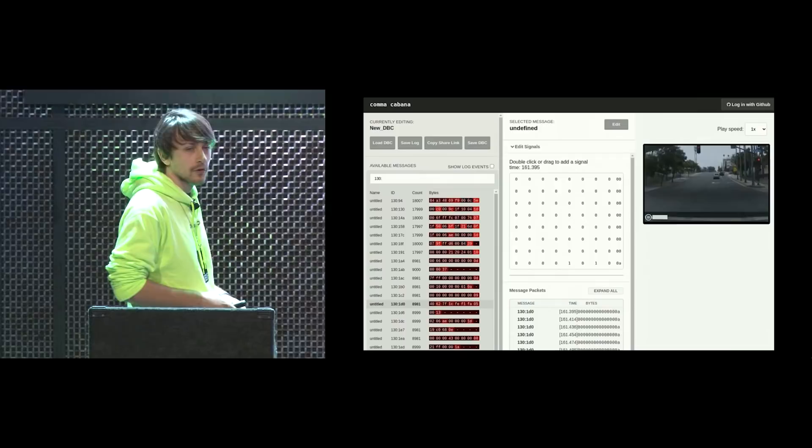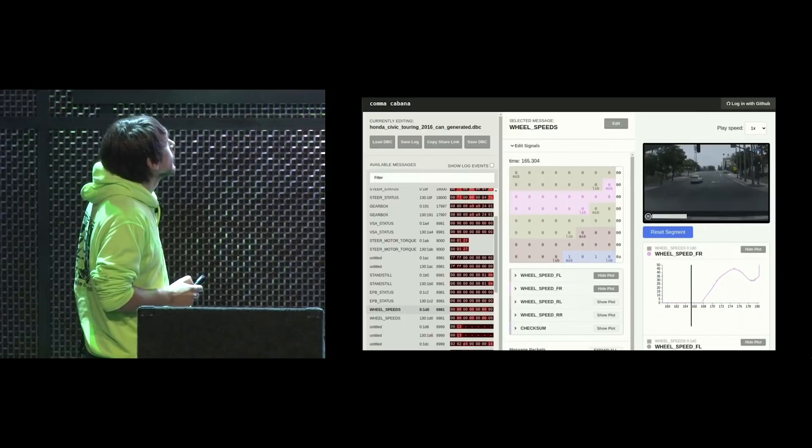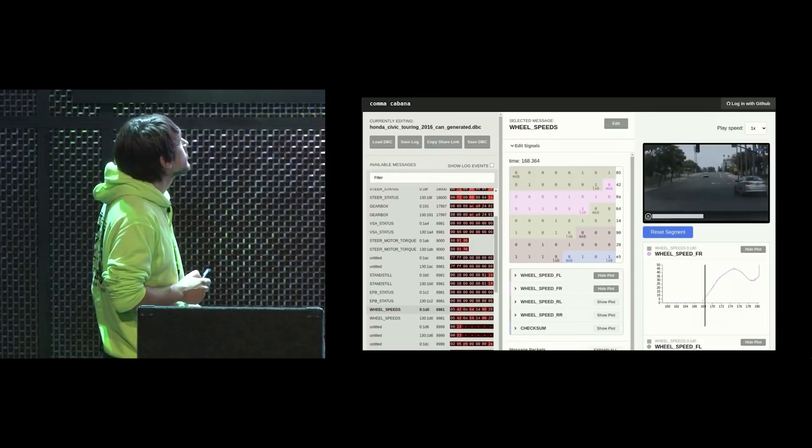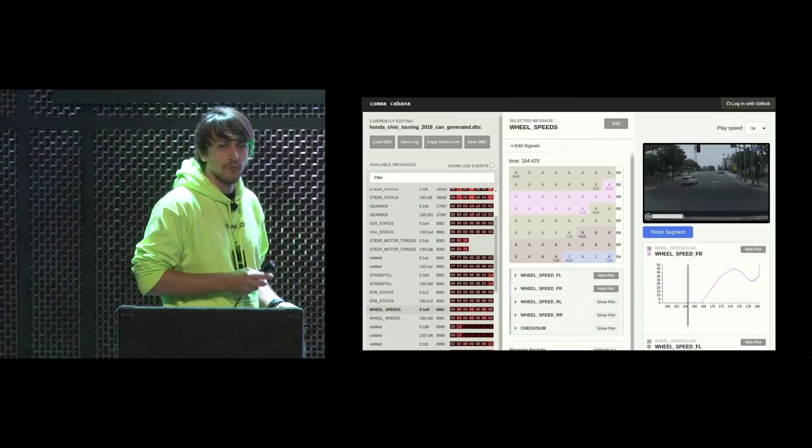We built a tool for this called Cabana — Drew is going to do a lightning talk and will say more about how to use it. As you can see, you can label all this data once you figure out which is which. For example, this message is for wheel speeds — the four different wheels of the car. Once we figured that out, you can plot the value: it's stationary for a while, then you start moving and you see all the wheel speeds of the car.